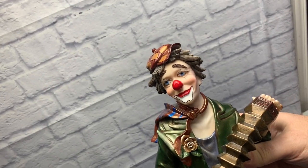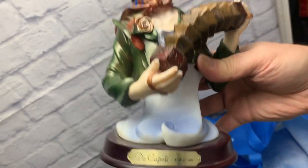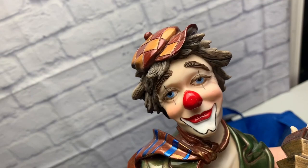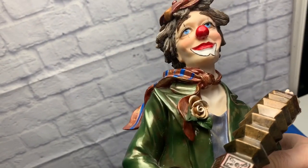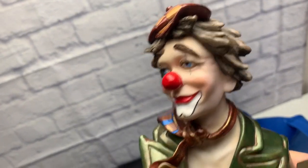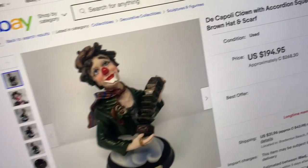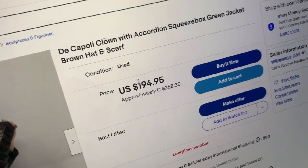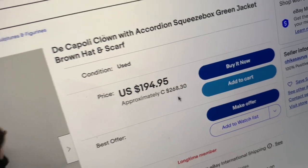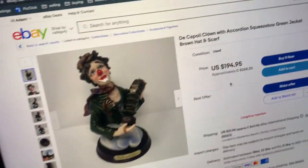Di Capoli makes different figurines, not only clowns, and not too many have sold. But there's one for sale — somebody's asking over $200 for this guy. You never know — clowns are interesting and some people spend the money. Same Di Capoli clown asking $200 US, $260 Canadian. You might get it that high — let it fly.